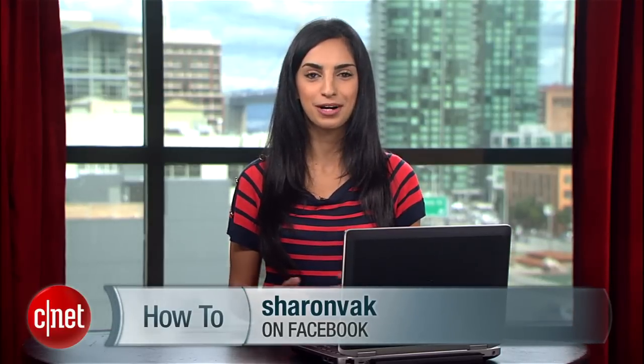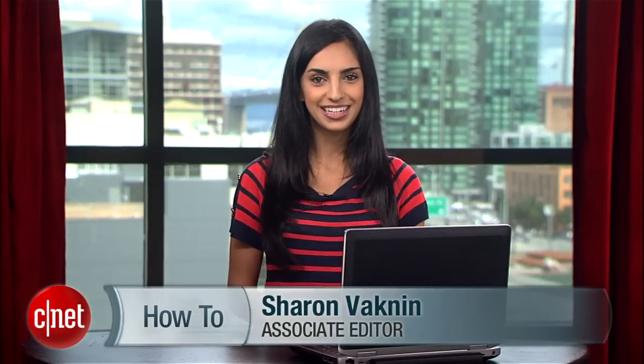If you have any questions or run into any other solutions, tweet me or say what's up on my Facebook page. For CNET, I'm Sharon Vaknin.